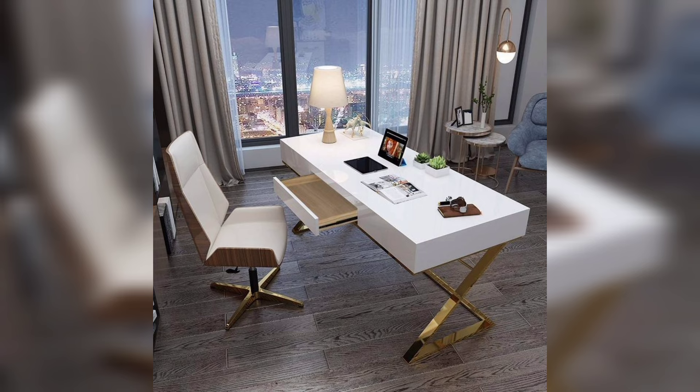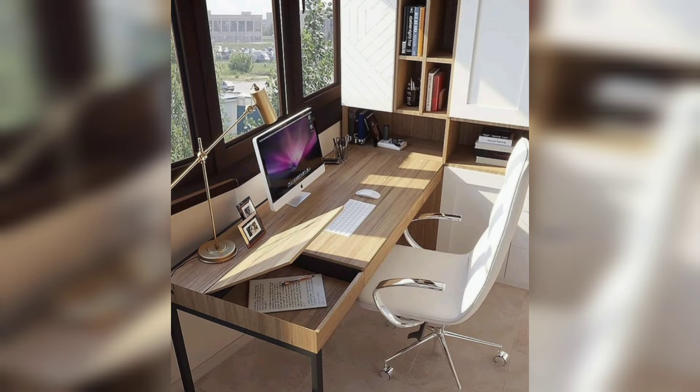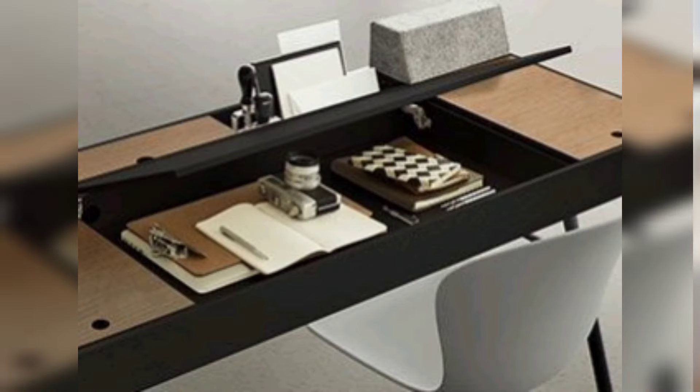You can also put these amazing study tables in your office. These wooden study tables give a new look to your office. In this video you can see wooden and steel study table designs and ideas. For those people who love a decorated home, this is a very beautiful and outstanding collection for them.